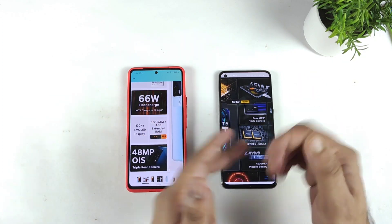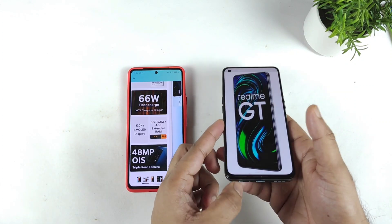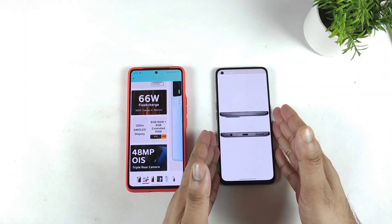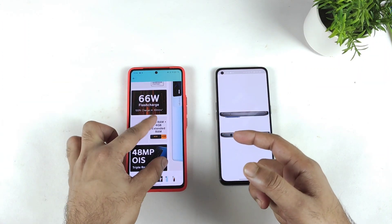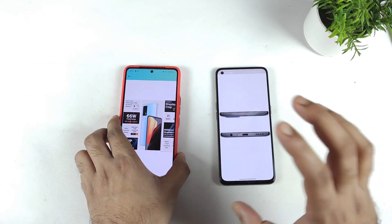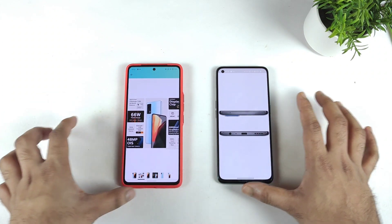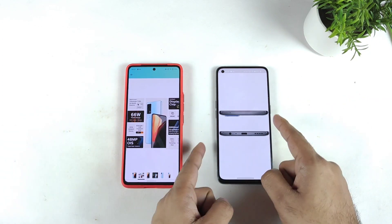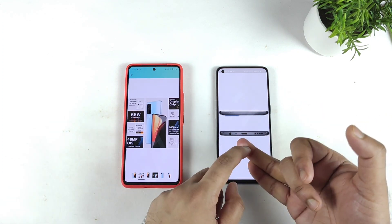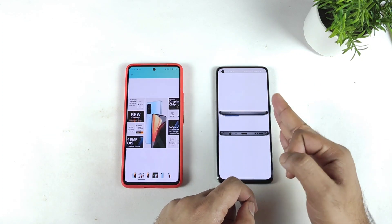Regarding build quality, the Realme GT has a 3.5mm headphone jack, which is a really good advantage. Not only that, there are more 5G bands in the Realme GT, while there is only one 5G band in the iQOO 7 — that's a slight drawback for the iQOO 7 regarding connectivity. So that's a quick comparison between these both phones overall. Realme GT advantages: 3.5mm jack, BGMI 90fps support, and more 5G bands.